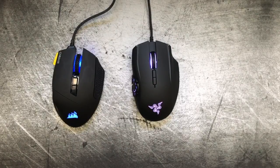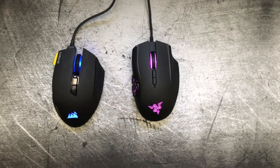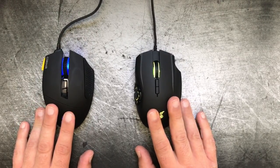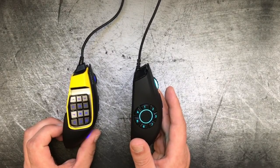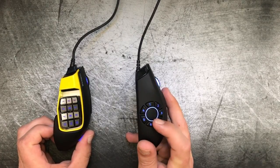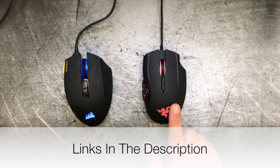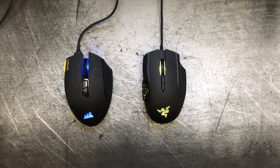Now that you know a little bit about me and where I'm coming from, let's jump into the mice and the comparison itself. It turns out these mice are actually more similar than they are different. They both have 16,000 DPI sensors and very fast response times. They both have fully programmable RGB lighting and fully programmable side buttons. The differences start to come in when you compare the Naga's seven buttons configured in a circular position compared to the Corsair's 12 buttons in a grid layout. There is a price difference as well — the Razer Naga on Amazon comes in at $66, while the Corsair Scimitar Pro comes in at $80, so the Naga is a slightly better value on price.